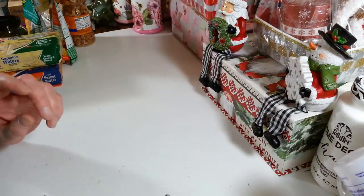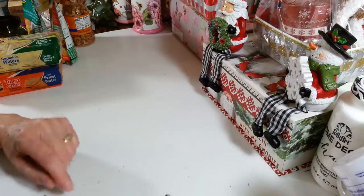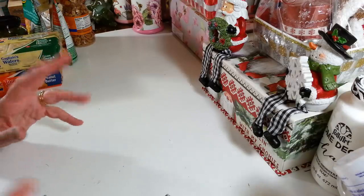Hi everyone! Welcome back to my craft room! If you're new, then welcome! Happy Friday everybody! I got out early today to the Dollar Tree pretty much right after they opened. I got a front row parking spot and got in and out before it got too crowded, so that was great.